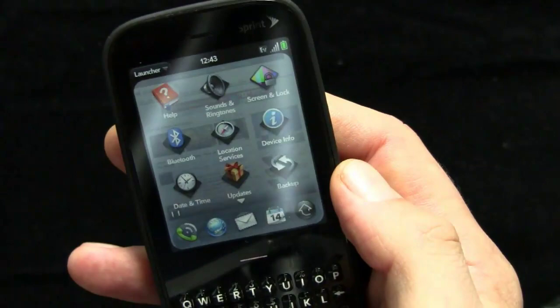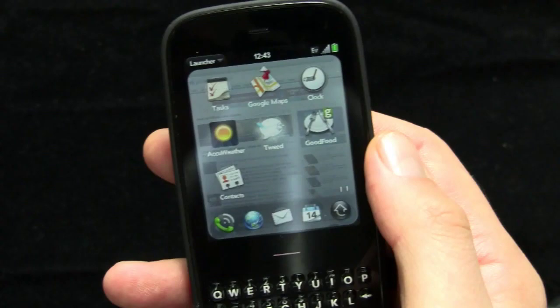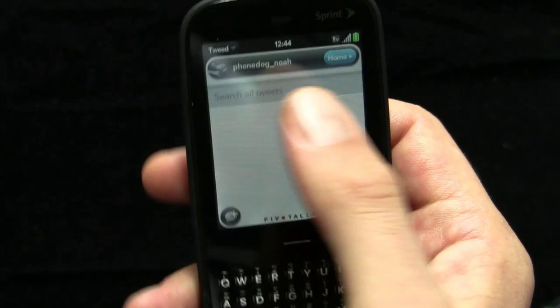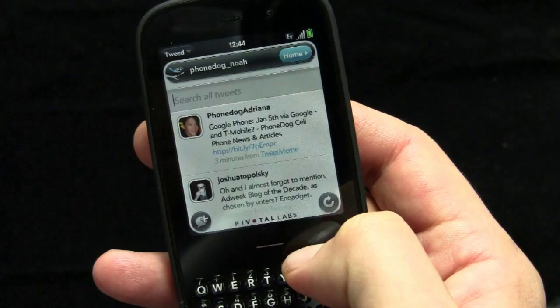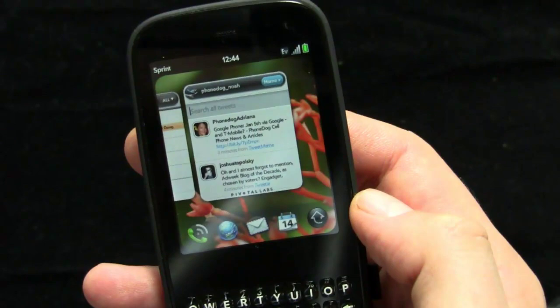So if I wanted to launch something, I'm going to check my Twitter updates — I'll go to Tweed, which is a Twitter app I installed, and that will launch in a new card. You can follow me on Twitter at phonedog_Noah. The more cards you have open, the slower things go, but it looks like the 1.3.2 update has helped things out a little bit — I'd read that it had, and so far so good.